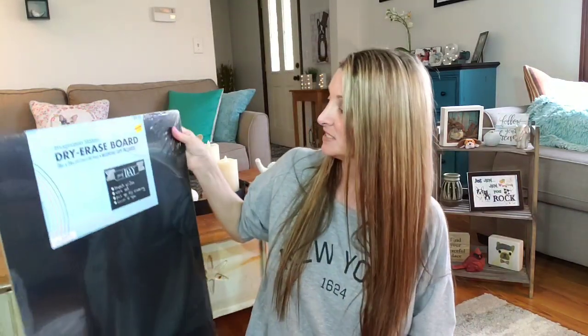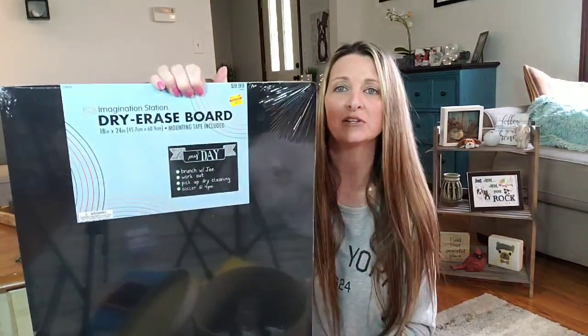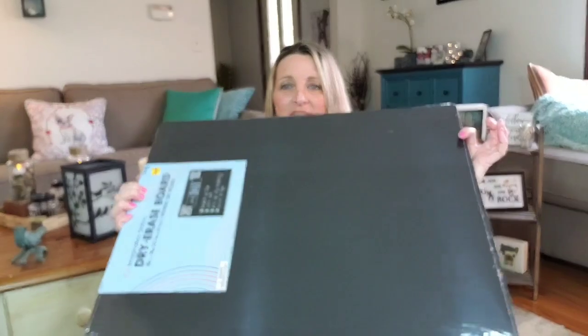I found this huge dry erase board. It sold for $9.99 and I paid $2.50. How awesome is that? $2.50 for that.